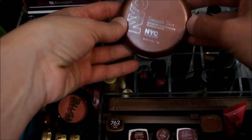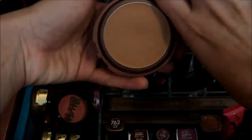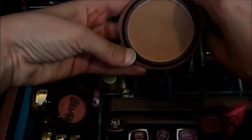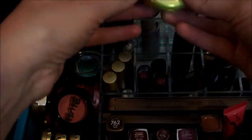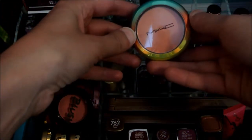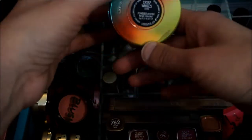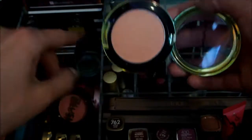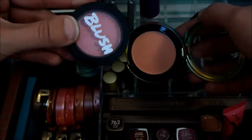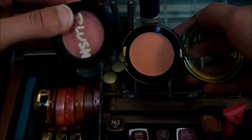I'm going to continue using the NYC Smooth Skin Bronzer — I'm getting a pretty good dip in it in the middle. And the MAC White Cris — I really enjoy it, it's very natural. I've been putting this down first and then putting the bronzer over it towards the back of my cheeks, and I like that a lot.